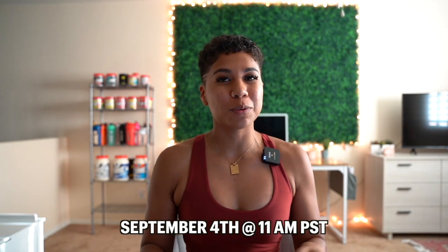Hello everyone, welcome back to my channel. Thank you so much for clicking on this video. In today's video, I'm going to be going over Buffbunny's newest collection that is launching this Saturday at 11am PST, and that is the Newbery collection.